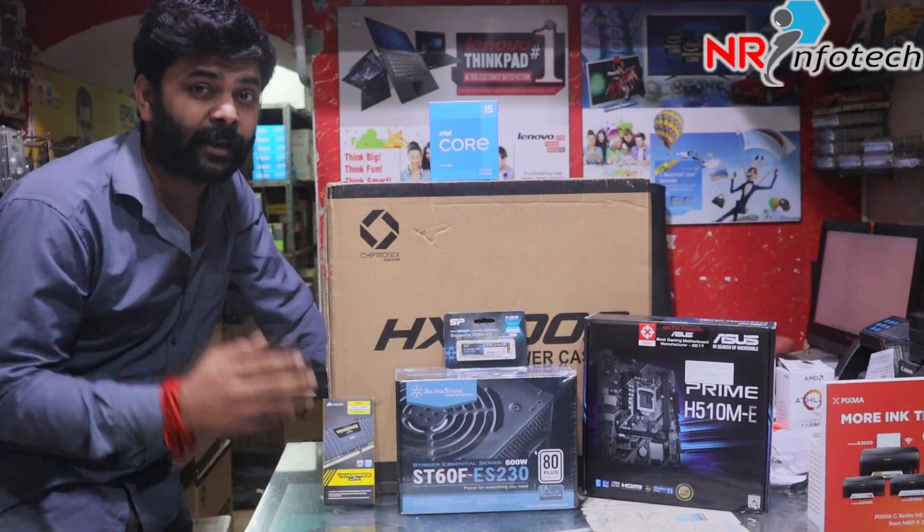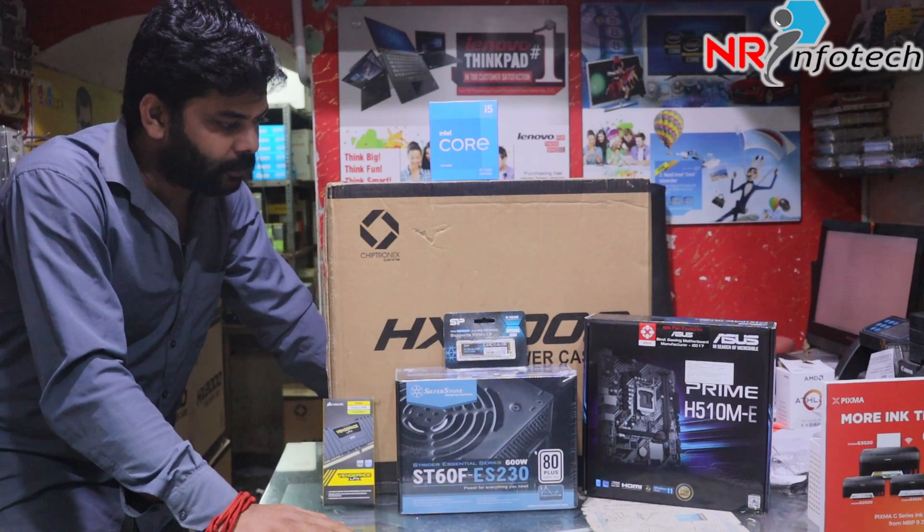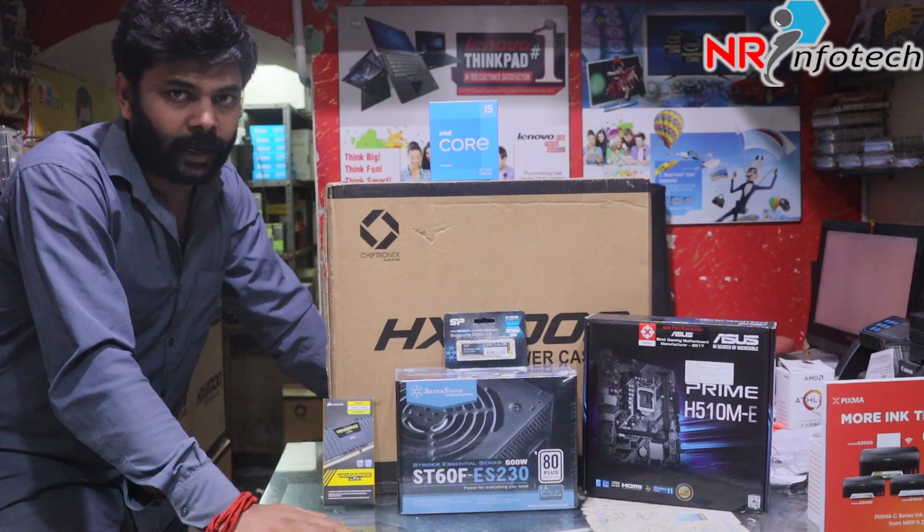Hi guys, welcome to my channel. In my channel, we have a blue team. This is an Intel processor. In this video, you can tell me this is my spec, my bundle offer.